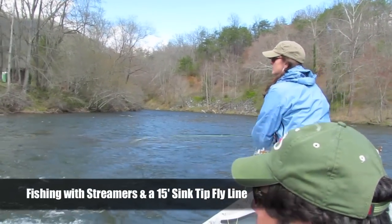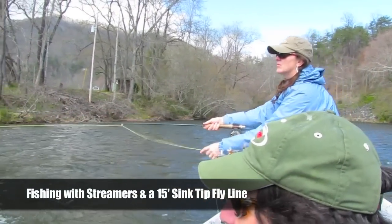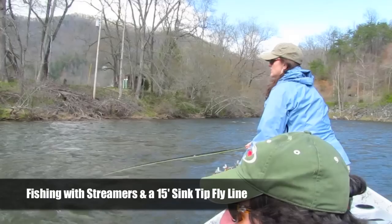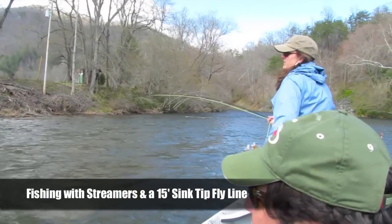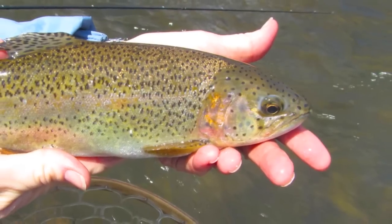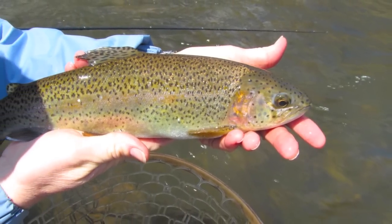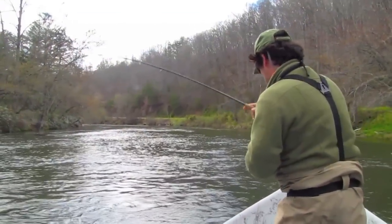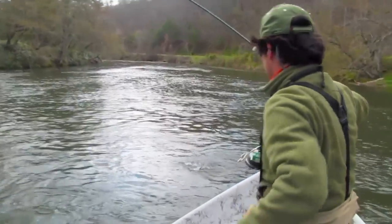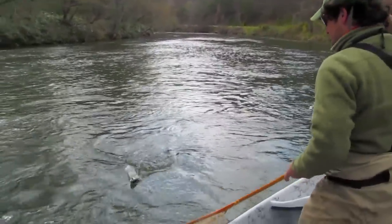As Charity mentioned, the tailwaters have been running really high this spring and the only places you can fish you've really needed a drift boat. We were doing some streamer fishing on the Tuckasegee last week right here and we really got a lot of fish in on streamers — there's a nice rainbow trout that Charity got. But primarily we were into browns, with a few brook trout, and fishing some pretty big stuff — everything we were fishing was about a size 4.